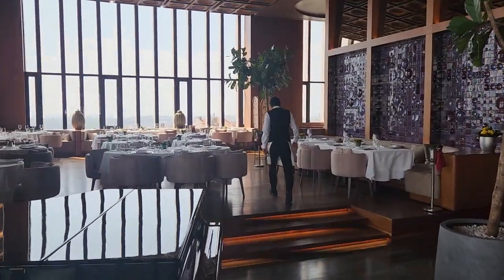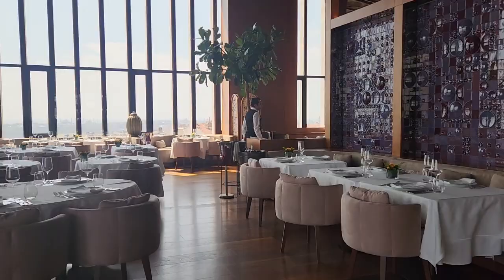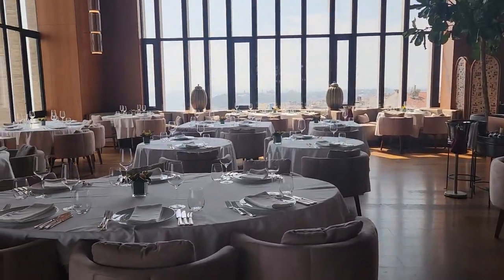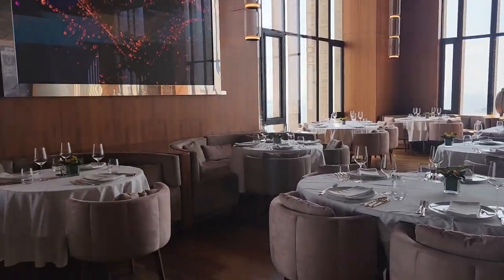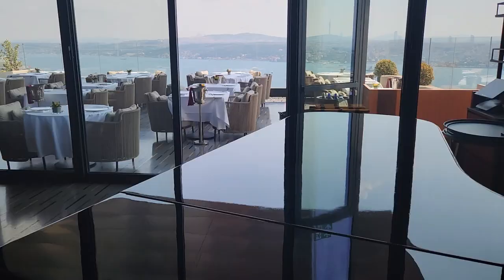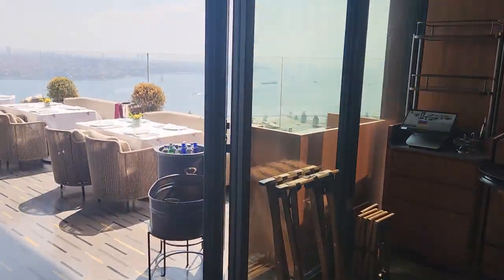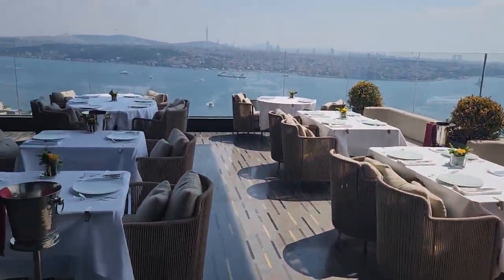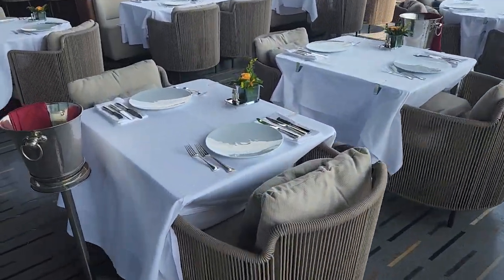There is also an indoor section like this. Our tables will be like this too, but these tables cannot be connected — that's why I am not considering this part. They will be all apart, but same as this. There is a piano here, but our tables will look exactly the same.